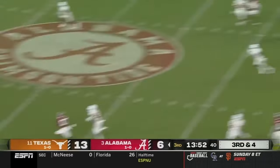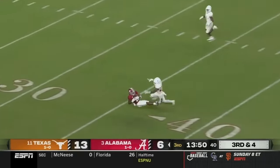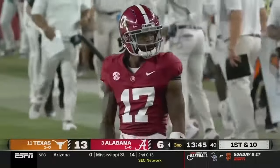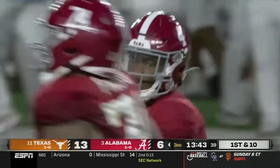Milrow from the pocket, launches downfield, looking for Bond. Isaiah Bond makes a diving catch. He does throw the deep ball well — it's the best thing he does as a thrower.